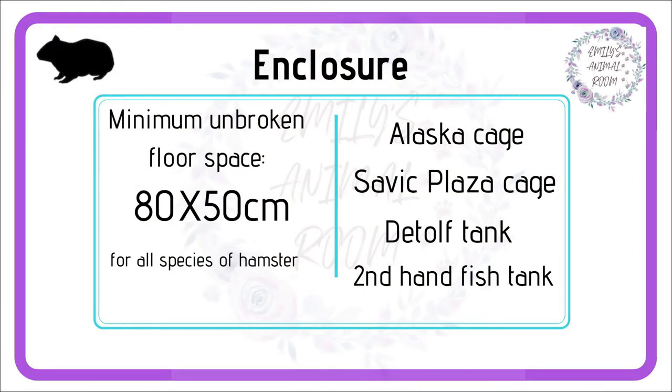The first thing you need for your hamster is a cage. Sadly, many of the cages sold in shops are actually too small for hamsters to live in, so lots of new owners can be caught out by this. The minimum space that hamsters need is 80 by 50 centimetres of unbroken floor space. This is regardless of which species of hamster you have — they all need the same amount of space, though female Syrians can be a little bit more needy and do better with a bit more.